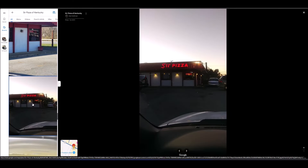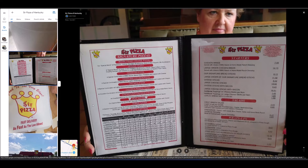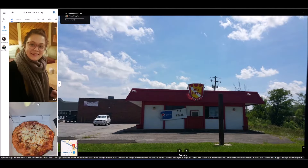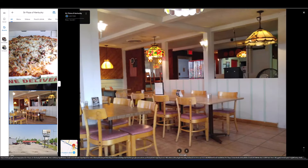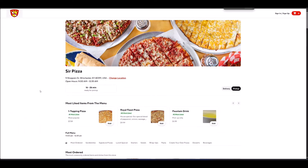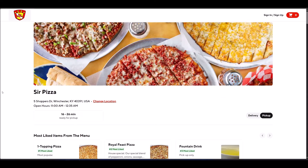Now they have moved to a new location, and there's a view of the menu. I'm going to try out the new location they moved to. I'll show you a picture once I get there. This is their online menu for Sir Pizza Kentucky — let me zoom in a little bit so you can see it better.